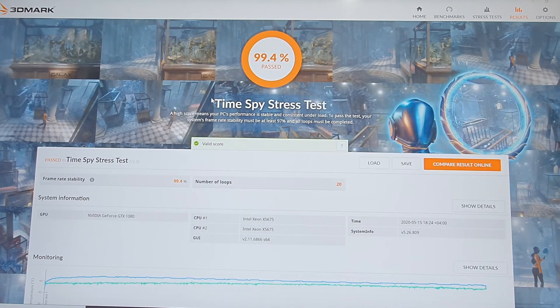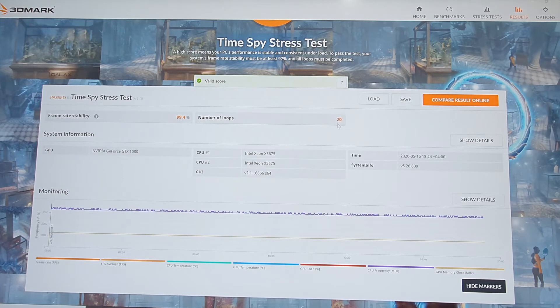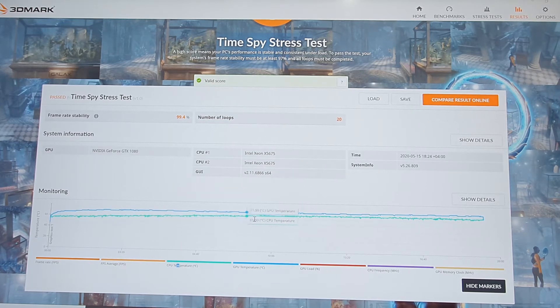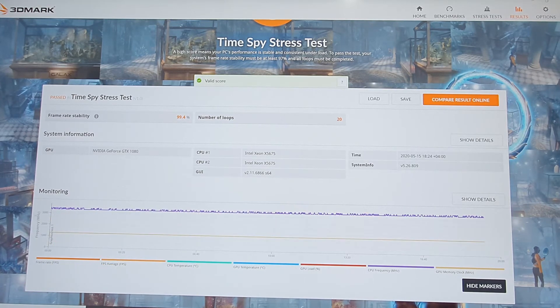I've seen up to 99.7% in one of my builds, but with this machine there's not much I can do since it's sealed and built to Apple spec. We got 99.4% across around 20 loops of almost one minute — nearly 20 minutes of high stress on the CPU. You can see the frame rates going up and down, the CPU temperature is stable at a top of around 67°C, and the GPU is stable up to around 72°C — not reaching 80 or anything concerning.